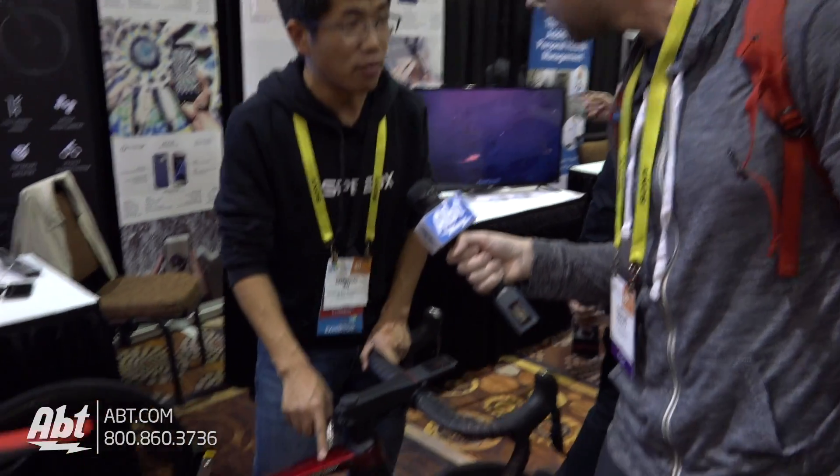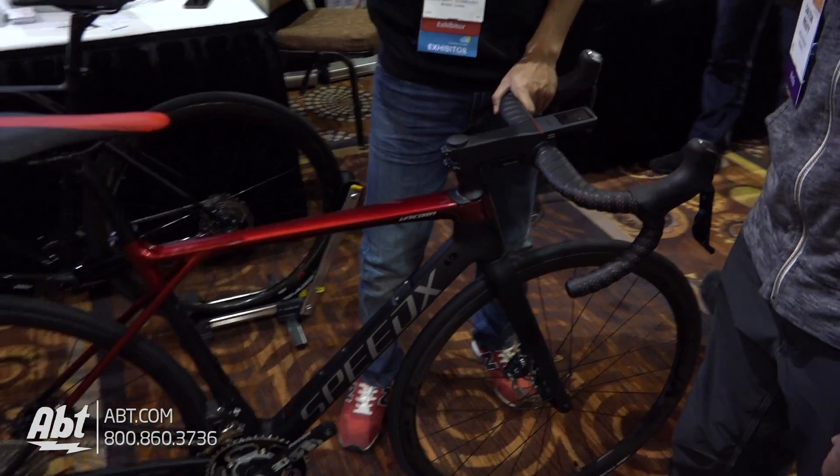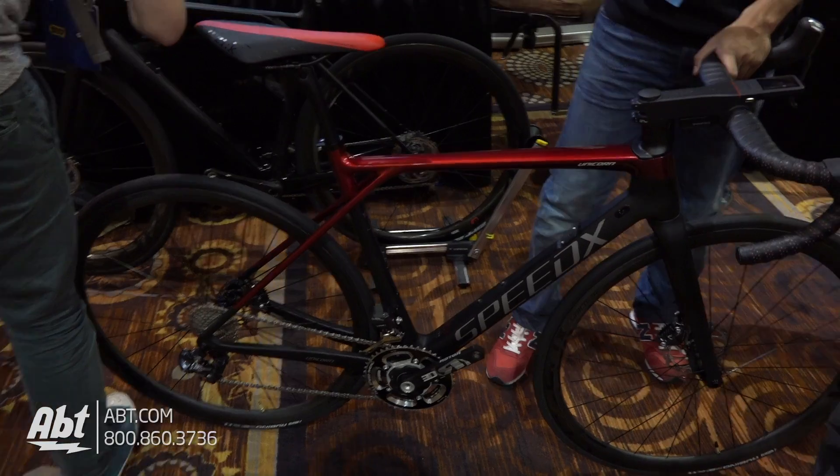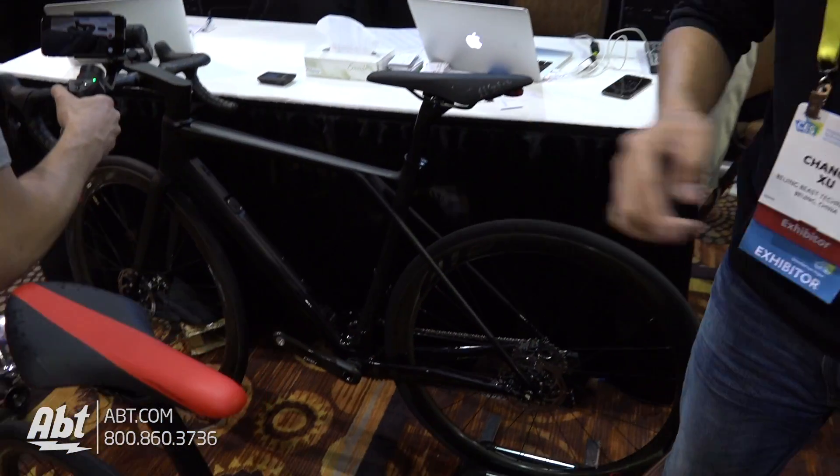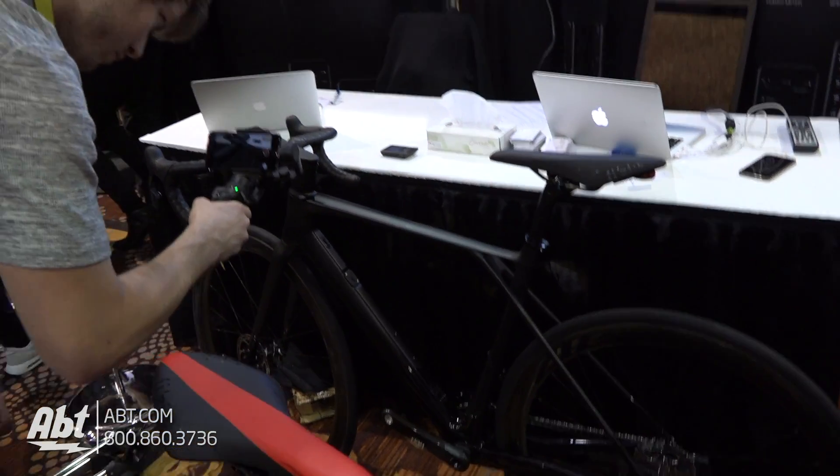What kind of cost are we looking at for something like this? So the Unicorn entry level is $3,199 on Kickstarter — just go to Kickstarter to find it. The top model is $4,999. So it's very premium, very high-end.